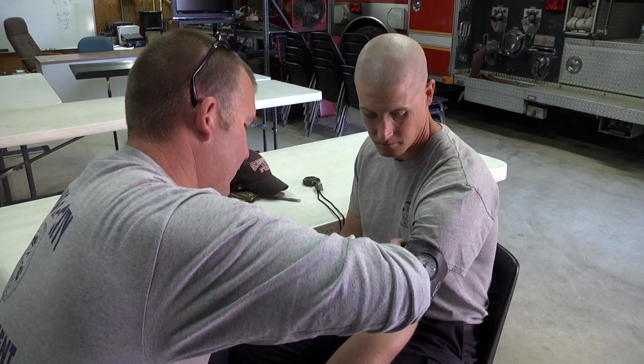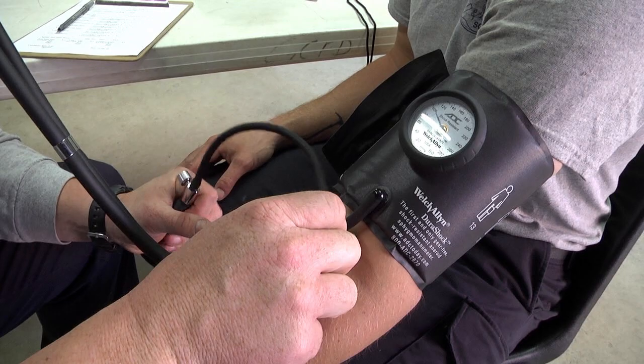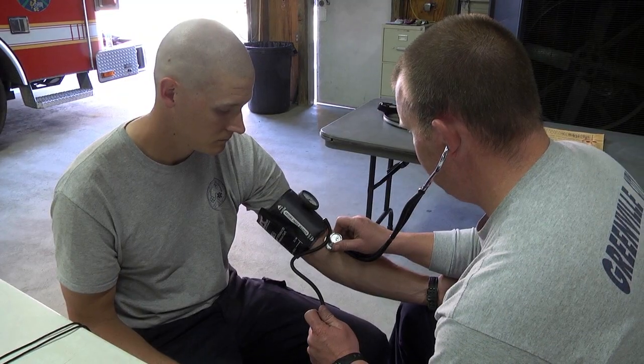Prior to starting the test, a set of baseline vitals will be taken for medical requirements. If you have a systolic blood pressure of 150 or greater or a diastolic blood pressure of 90 or greater while sitting, you will not be permitted to take the physical agility test. You will be allowed a warm-up and stretching period before starting the physical agility test.